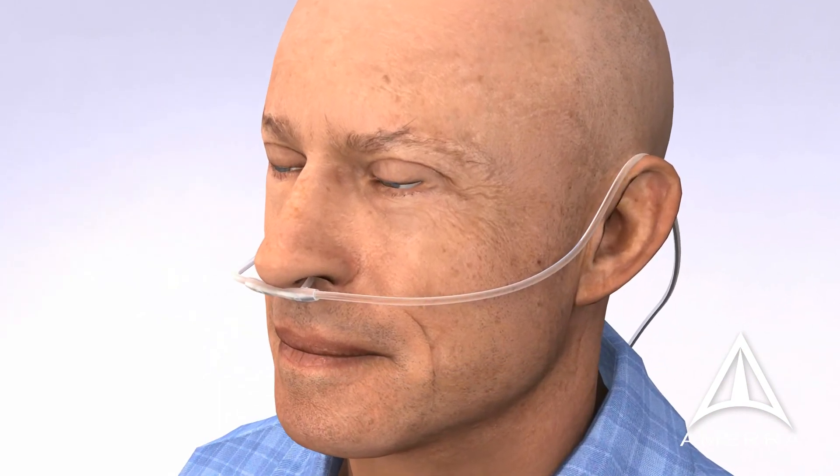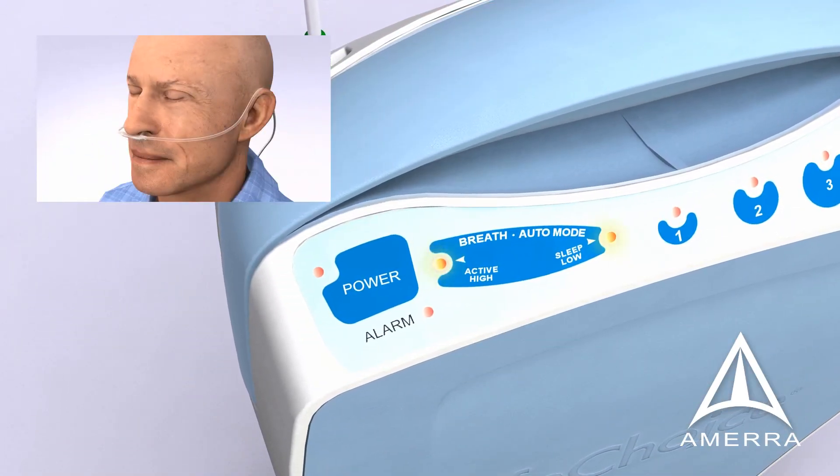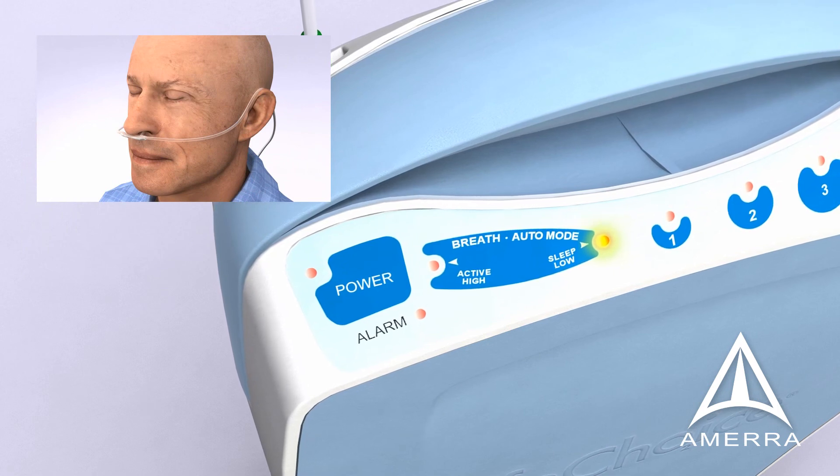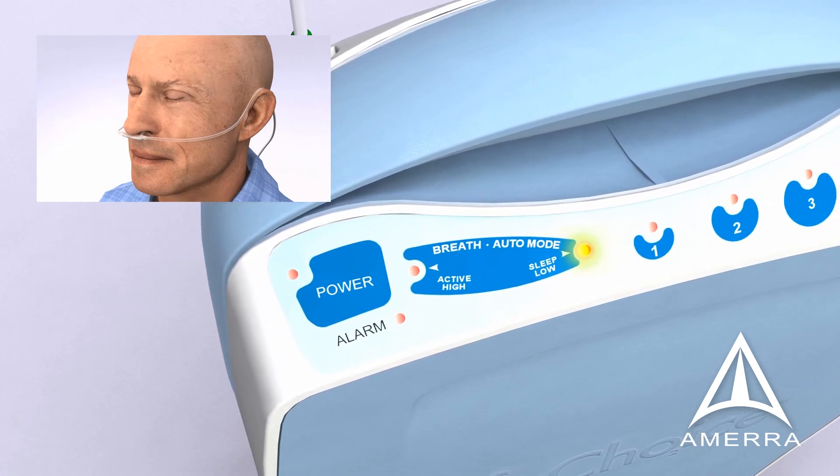The LifeChoice POC is equipped with Auto-Mode technology, which automatically detects the oxygen requirements of the patient during periods of activity, when it is higher, and periods of sleep or rest, when it is lower, and adjusts to provide optimal levels at all times.